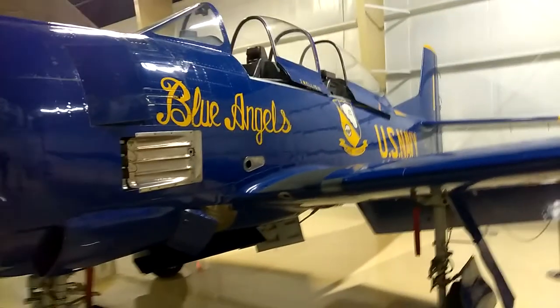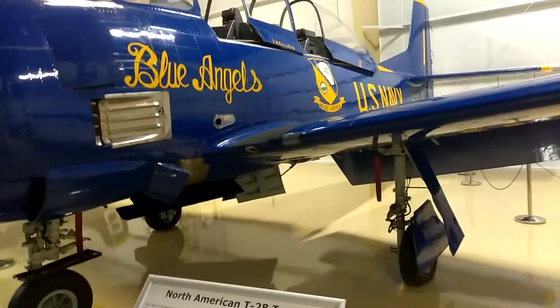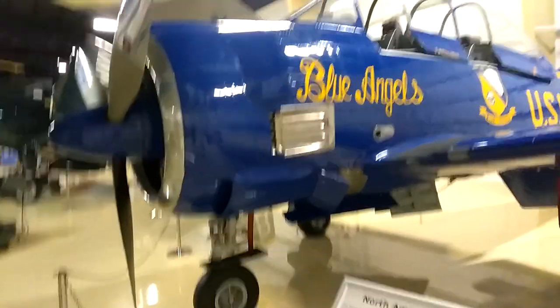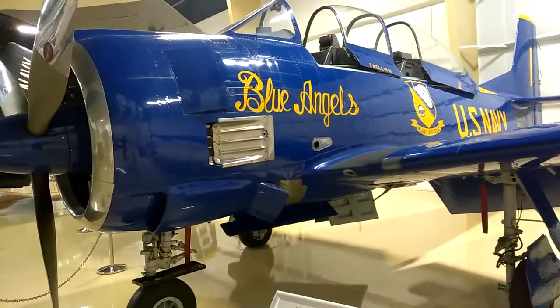Awesome — I didn't know. Welcome to the Blue Angels. Awesome history. Have a nice sunny day.